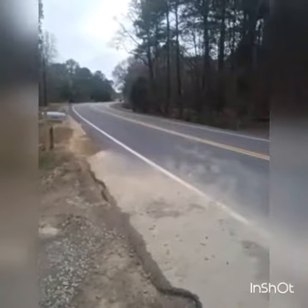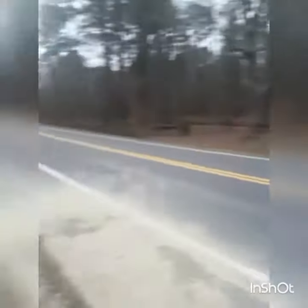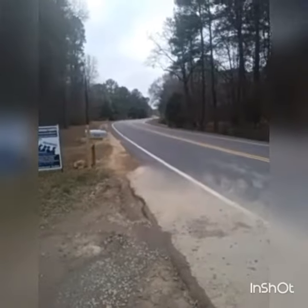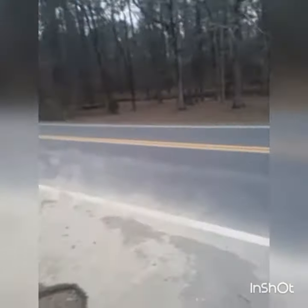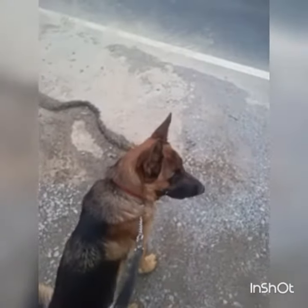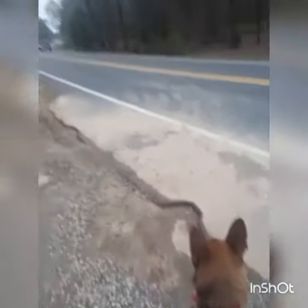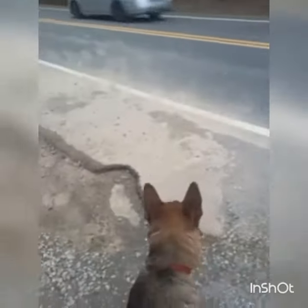Maverick is doing great right now. Let's see if we can get another car to come by. Here comes one — actually two cars coming. Let's see Maverick's reaction. See how well he handled that? That's part of what we provide with our stabilization program. As you can see, they're passing by and he is minding his business.